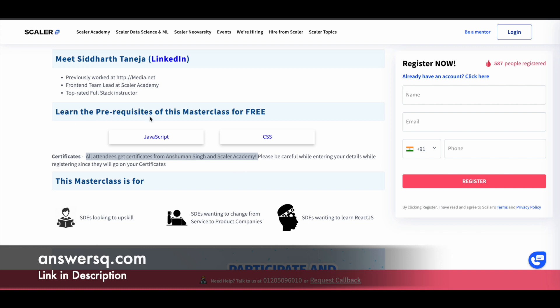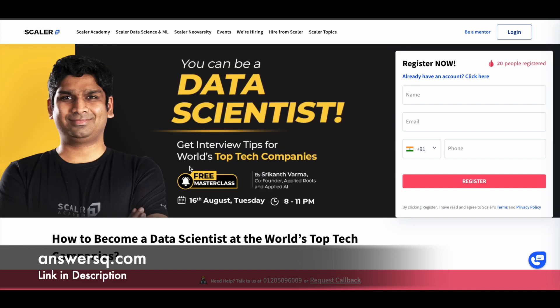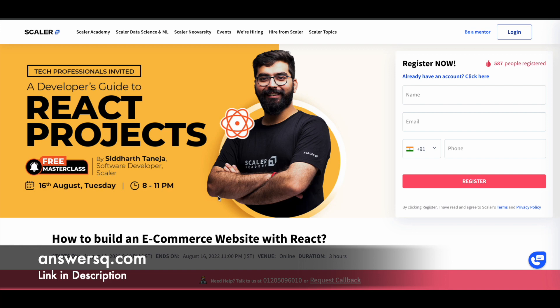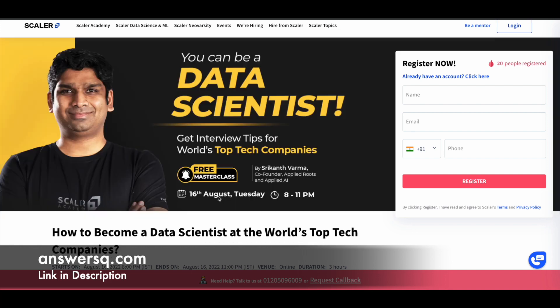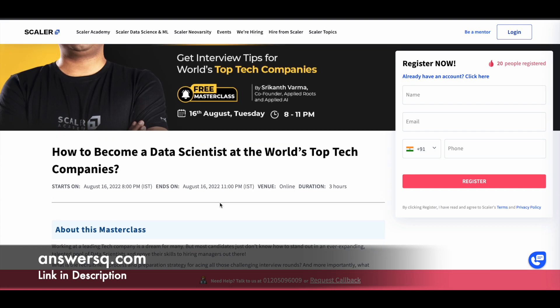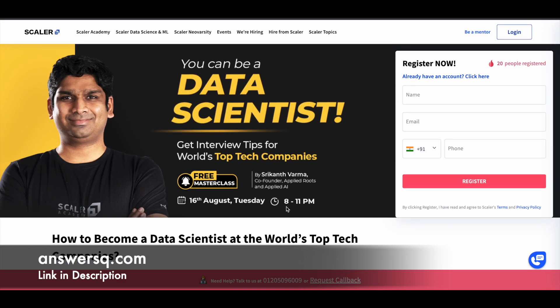There are some prerequisites listed which you need to go through before enrolling for this free masterclass on 16th of August 2022. Unfortunately, another free course — 'How to Become a Data Scientist at the World's Top Tech Companies' — is also offered on 16th of August at the same time, that is 8pm to 11pm.